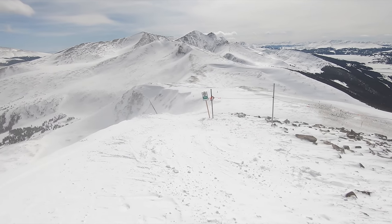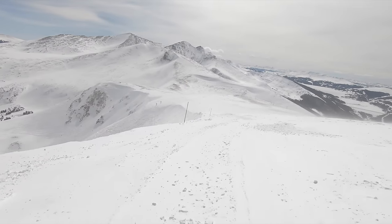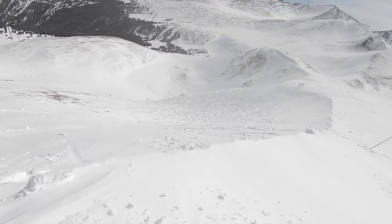Looking for a serious challenge after deciding Breck's lift service terrain isn't cutting it? Look no further than the Lake Chutes, a series of extreme rated lines at the very top of the mountain that are not for the faint of heart.